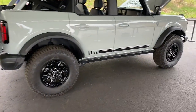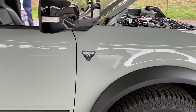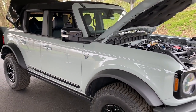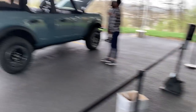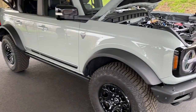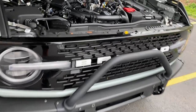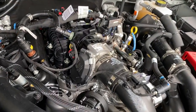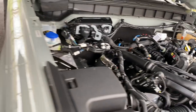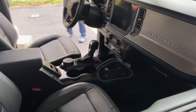All right guys, here it is. This is the First Edition in Cactus Gray — this is the color that I have ordered, so here's my first look at this color. It looks pretty awesome. Here's the Area 51 color blue — I like that as well, but we got the Cactus Gray. This one has the push bar on the front. It's got the 2.7 liter V6, which we ordered as well. I'd like to have the manual with the 2.7, but they don't make that as an option — you'd have to get the 2.3, and I don't think my wife would like that very much.